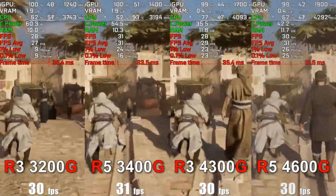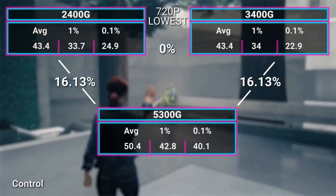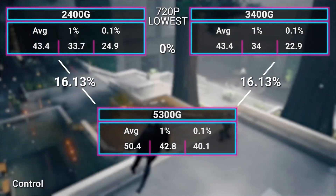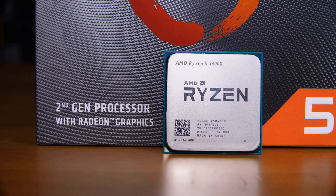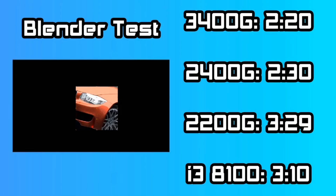And with just 4 cores and 8 threads, it gazes upon the newer generation from the shadows. Despite all of this, it's priced at $139, while the 4500 is at $79 and the 5500 at $99.